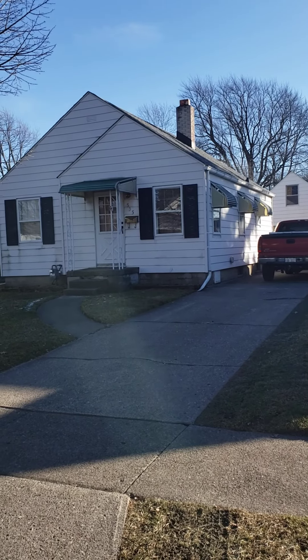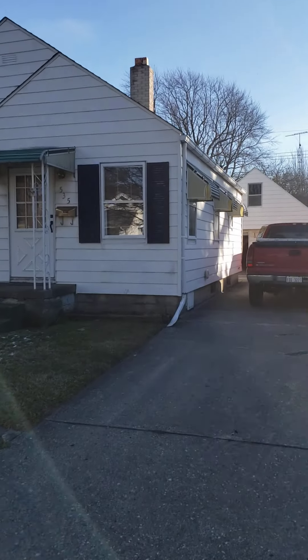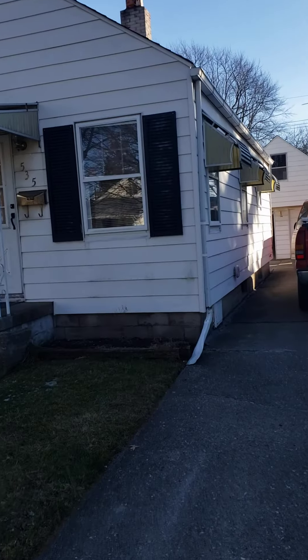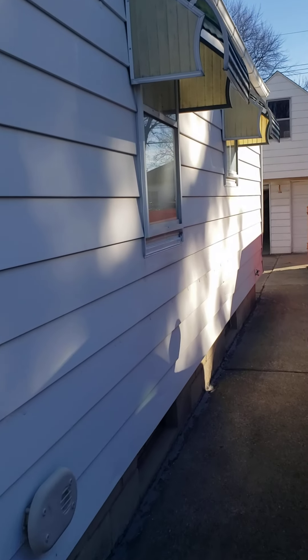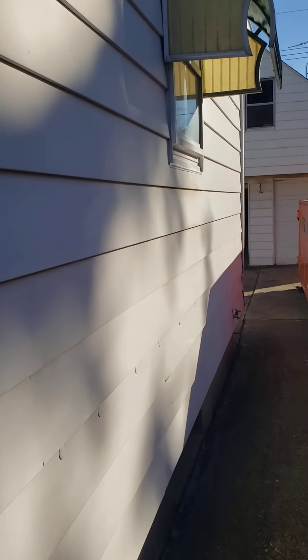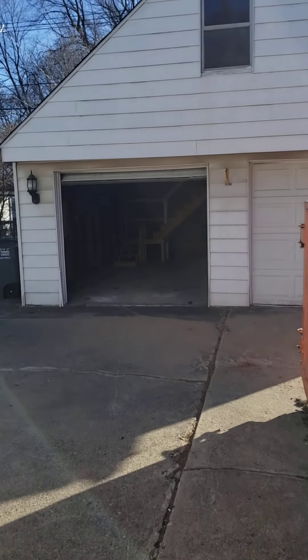Happy Saturday afternoon from 535 California — we got it done. I touched up all the peeling paint using a cold weather base paint, so it's adhering nice. We shouldn't have any FHA issues with peeling paint or anything like that.